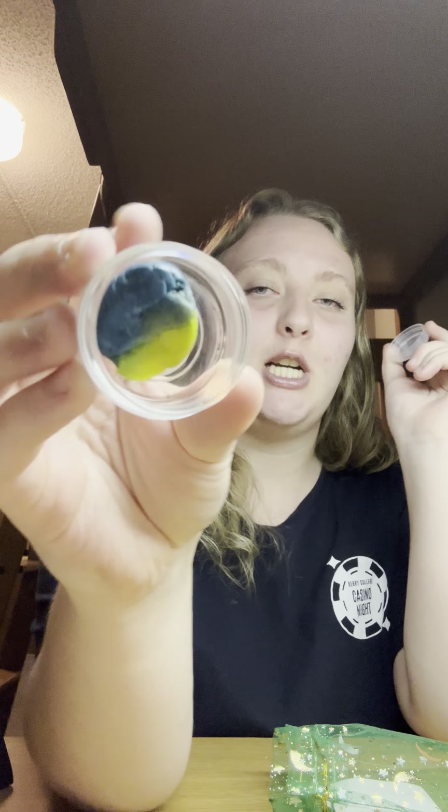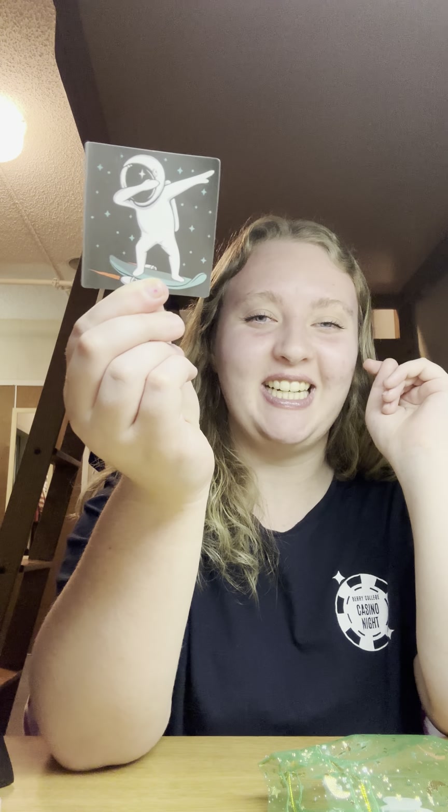The freebies I got with this order were a sample of the rose soap, which smells really good, and then a sample of the Mermaid Fun — which is a shapeable soap you can shape into anything. I'm not a fan of the scent but okay. She also gave me some stickers: one of an astronaut dabbing, which is funny but cute, and then a frog.